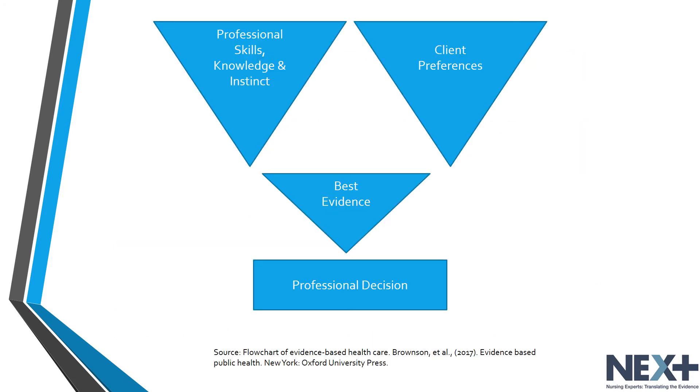Here is a flowchart that displays the bringing together of professional skills, knowledge, and instinct with the knowledge of client preferences — such as their values and beliefs — to determine the best evidence for making a professional decision. As a public health nurse, you have the professional skills, knowledge, and gut instinct to do what is best for that population. It is also important to consider client preferences, because an intervention acceptable in a liberal environment may be rejected in a conservative one. One example would be handing out condoms in a high school setting.